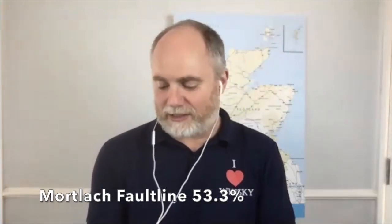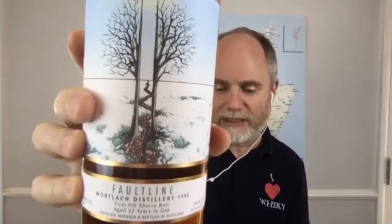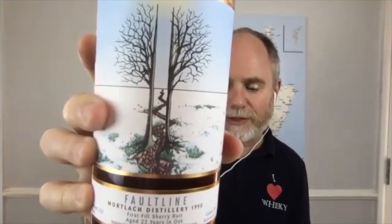Let's move on to cleanse our palate. This is the Mortlock — a Fault Line independent bottler, 1995 first fill sherry butt, bottle number 299 from cask 7301. It's a 22-year-old at 53.3 percent. I love the image on the bottle — it's really artistic.